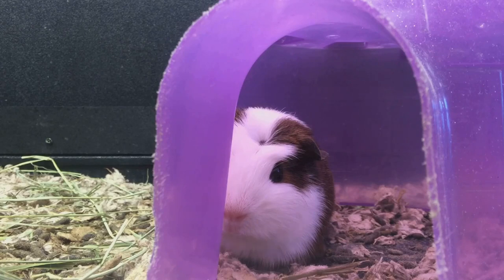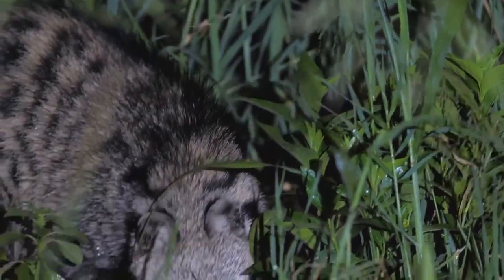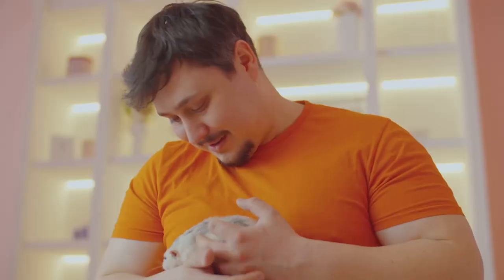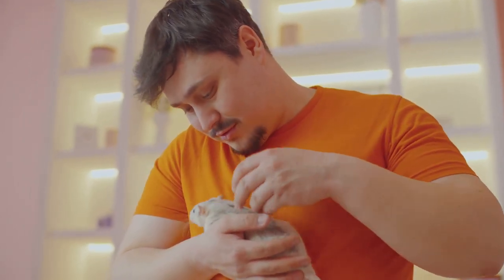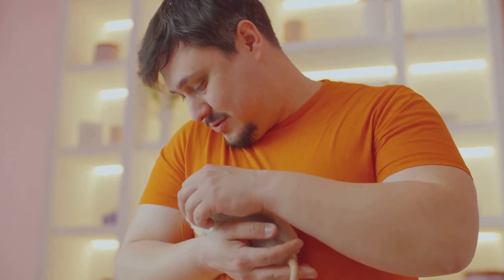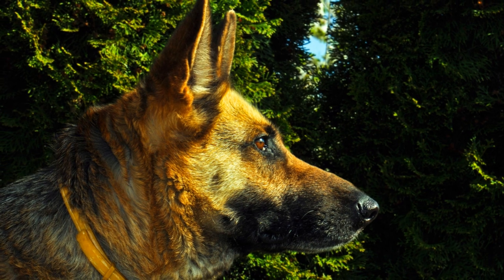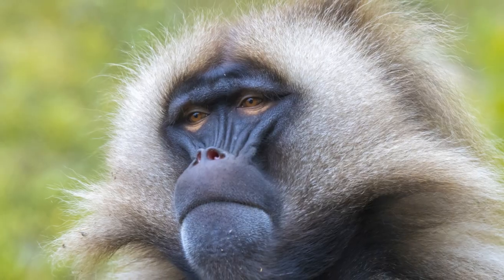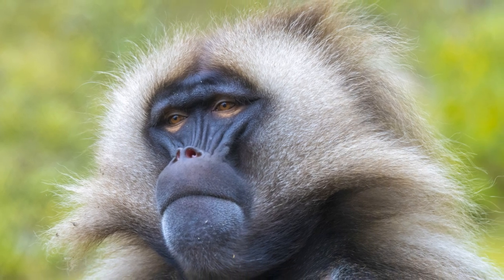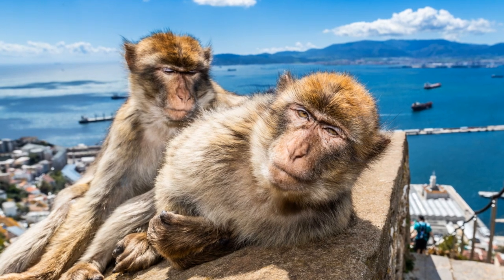Behaviorally, fat-tailed gerbils are calm, docile, and less active compared to their Mongolian cousins. They are nocturnal creatures, preferring to rest during the day and become active at dusk. They love a good cuddle and are known for their friendly disposition. The fat-tailed gerbil hails from the desert regions of northern Africa, well adapted to this arid environment, with their bodies designed to conserve water and their burrowing habits helping to escape the scorching desert heat.